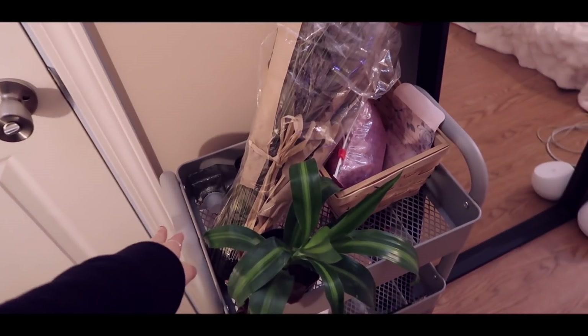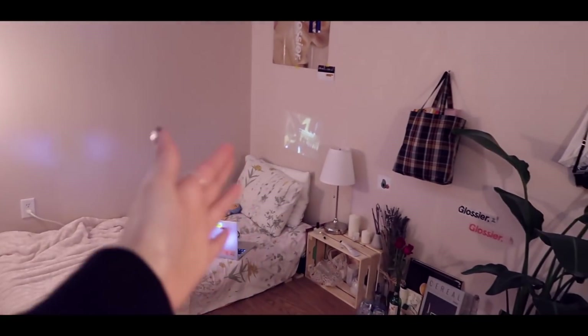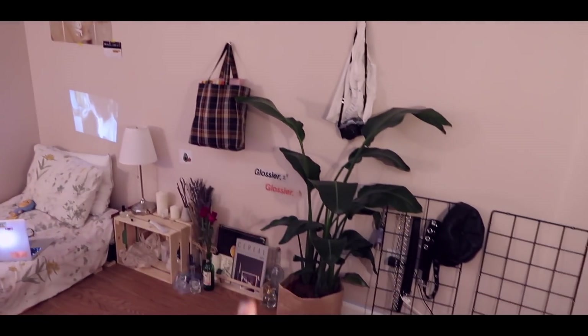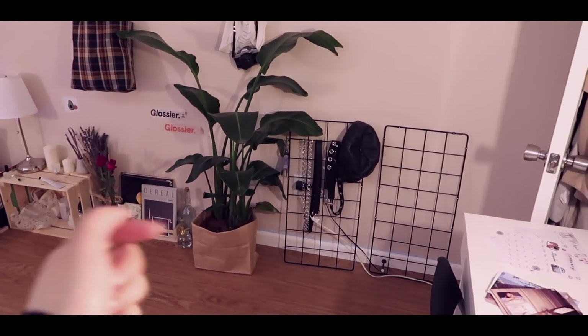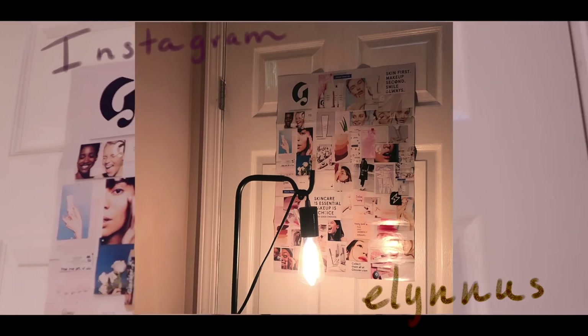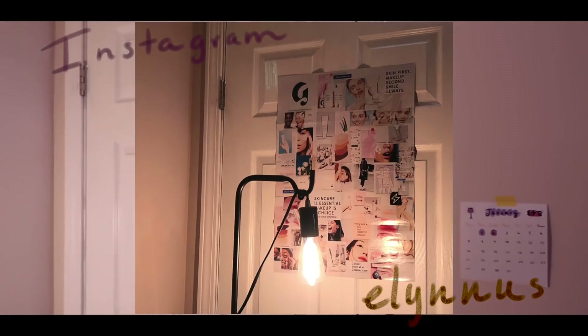So the first thing you see — well actually, the first thing you see is this main part right here: my bed, my bags, this plant right here, and then my accessories. Behind the door is the Glossier Phase 1 set poster — I thought it was pretty cute, so I put it up behind the door.